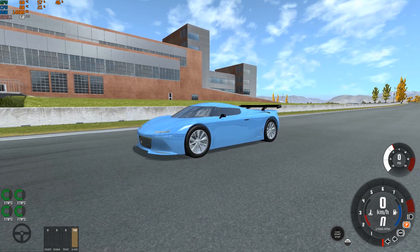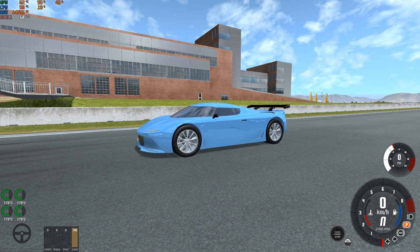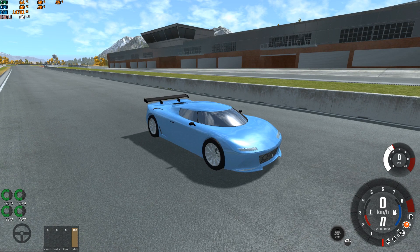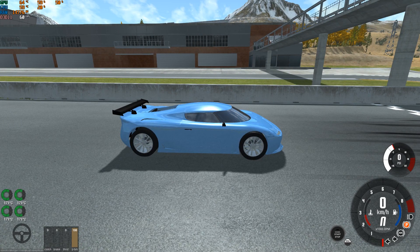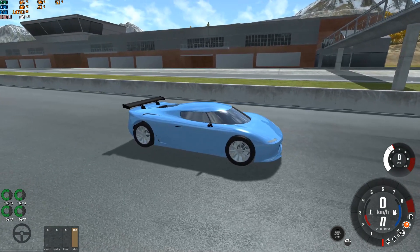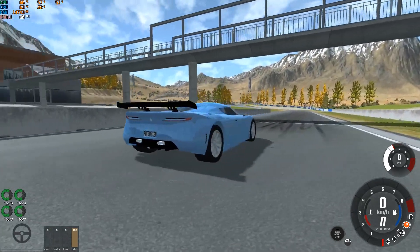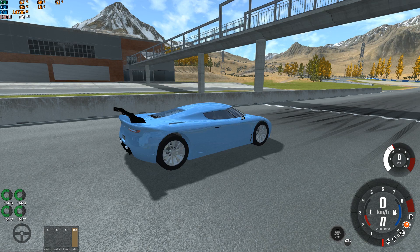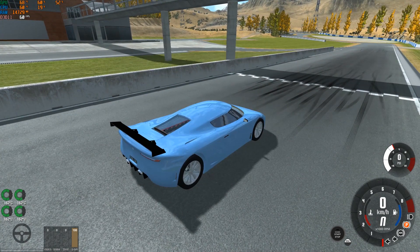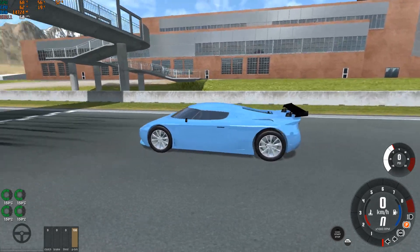Hello everyone and welcome back to this special video. Today at 6 p.m. local time the 1970 challenge will finish, but this is a special video I want to show you. As you have seen in my previous live video, I showed you a prototype of this car. This is the final product. I've been working on this car all morning. I want you to enjoy the video — that's the priority. Hit that like button, get subscribed, share the video, and enjoy hearing about the specs of this car.